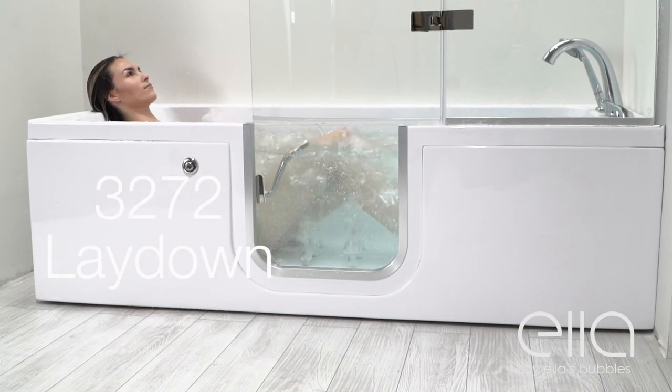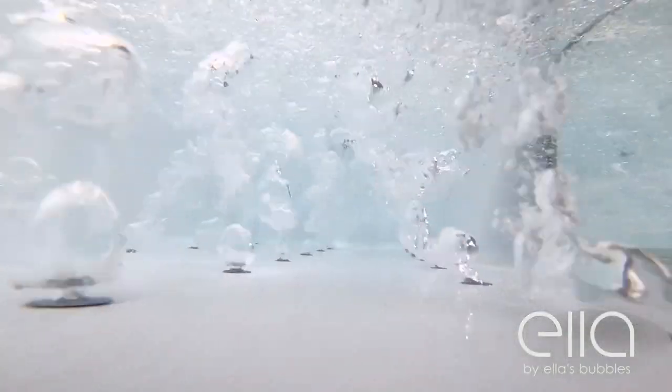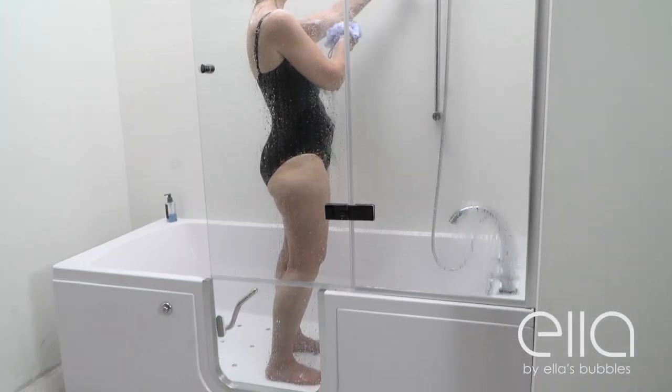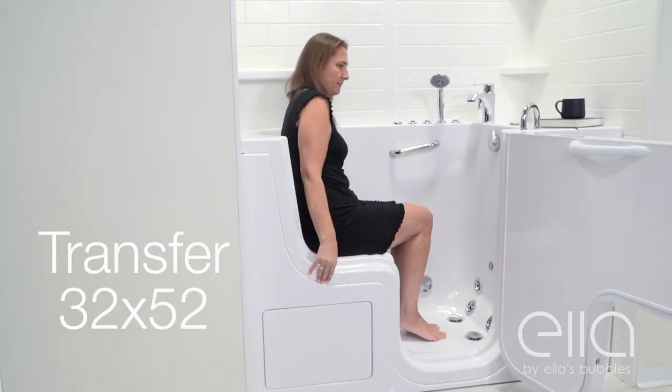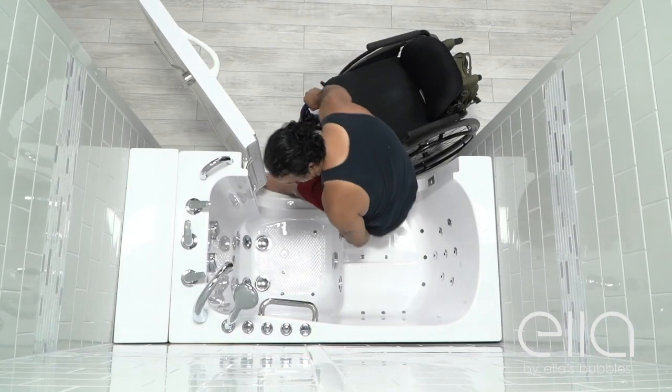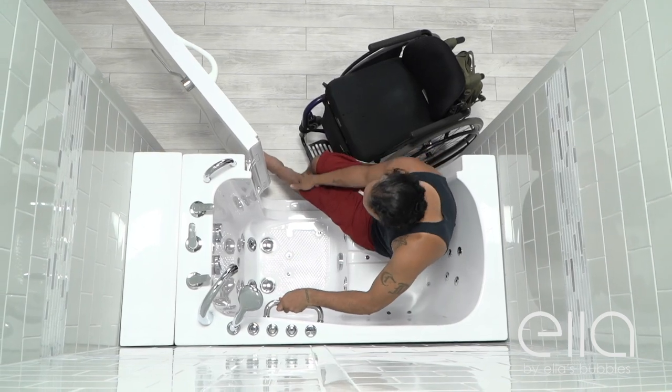Ella also makes walk-in lay-down tubs that can be fully jetted and can come with glass doors and extendable hand showers. We also have several walk-in tubs with wider L-shaped doors that can accommodate wheelchair users and bariatric bathers.